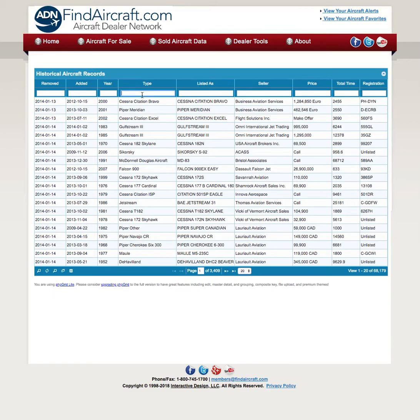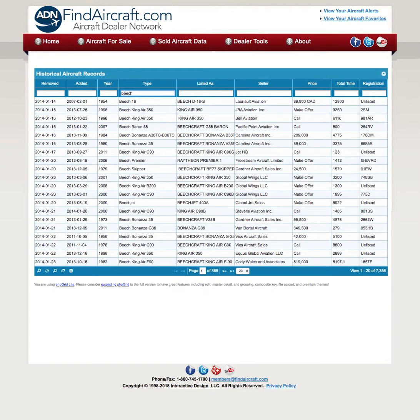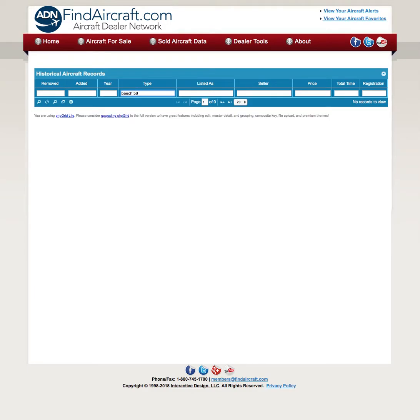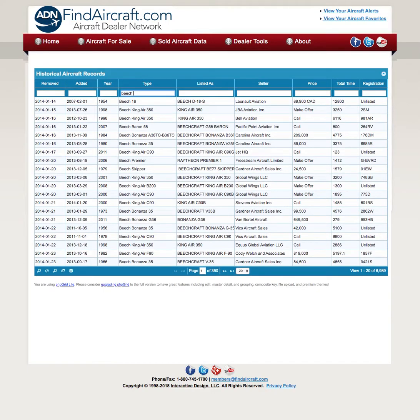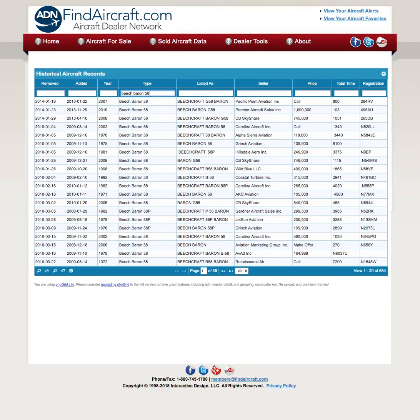Under type we're going to type in Beach 58. That didn't work. We're going to type in Beach Baron 58 because that's how it is in the database.